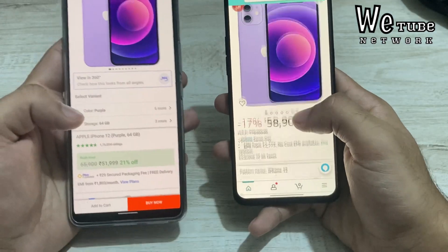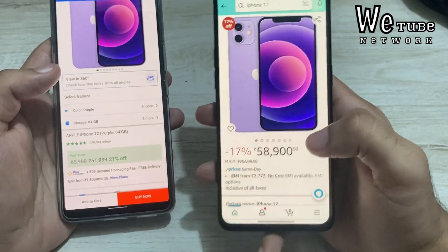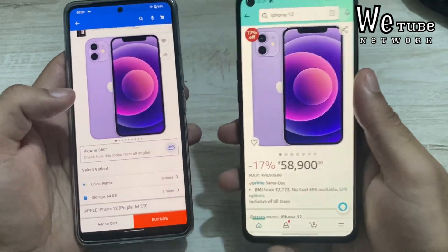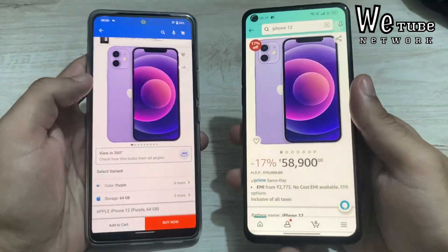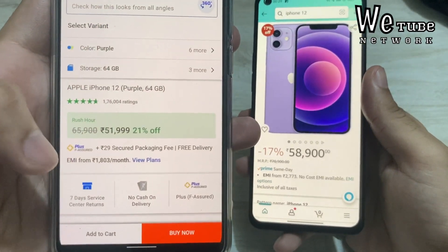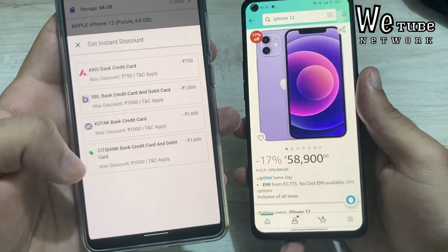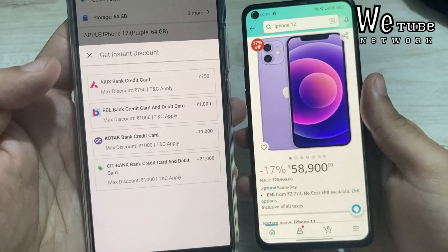Now let's talk about iPhone 12. As I predicted, Amazon does not have a good discount on the iPhone 12 and it is not worth it there. But on Flipkart, you are getting a discount. On Flipkart, the iPhone 12 is priced at ₹51,999, and with a card discount it comes down to ₹50,999. You can get card discounts from Axis Bank, RBL Bank, Kotak Bank, and Citibank — though with Axis Bank you get ₹1,000 more discount than the other three.